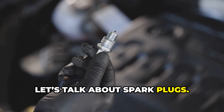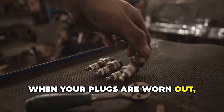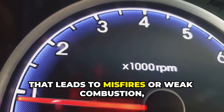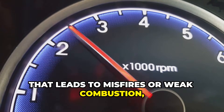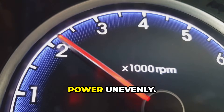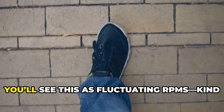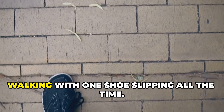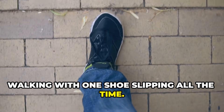Let's talk about spark plugs. When your plugs are worn out, they just can't create a strong enough spark. That leads to misfires or weak combustion, which means your engine is delivering power unevenly. You'll see this as fluctuating RPMs — kind of like walking with one shoe slipping all the time.